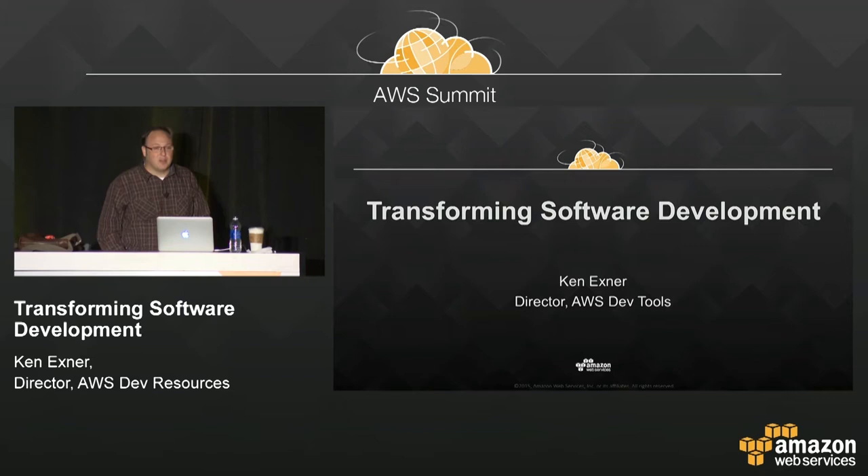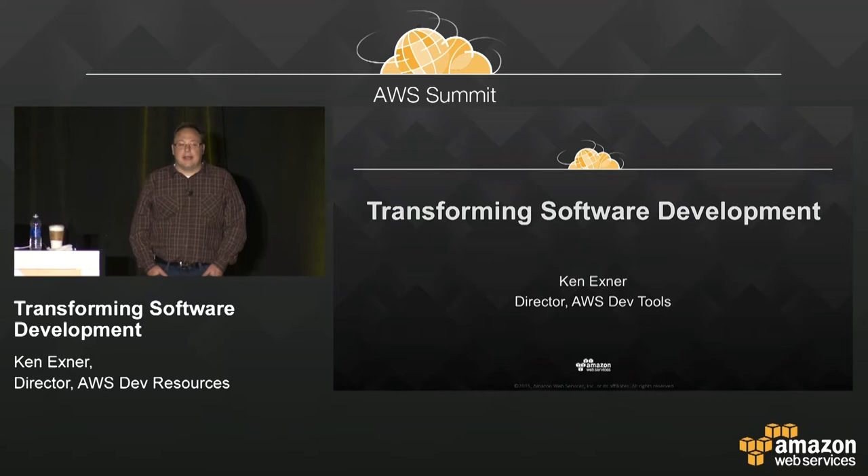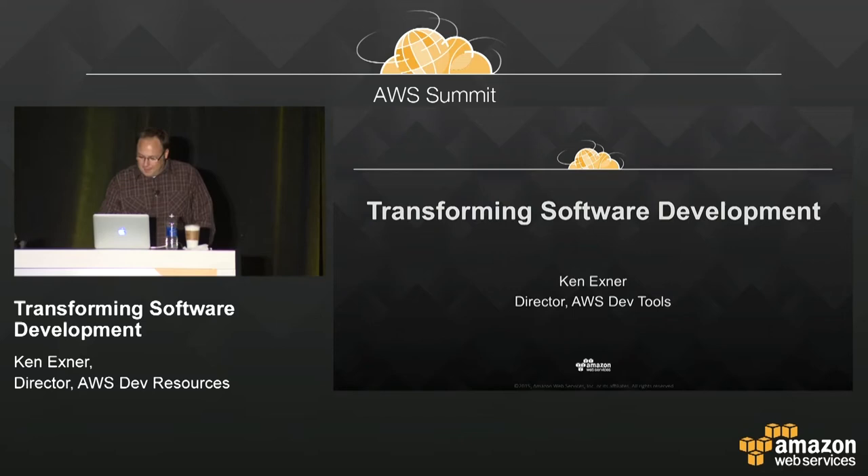Thank you for coming. I am Ken Exner, the Director of Developer Tools in AWS, and this is Transforming Software Development. It's a bit of an ambitious title, I know. Hopefully I can make good on this.